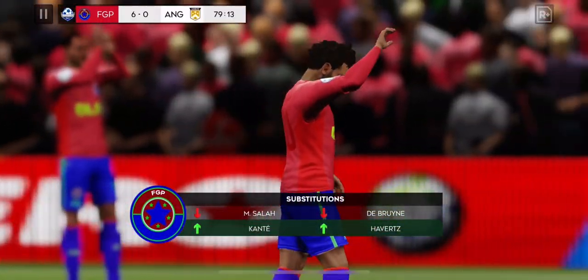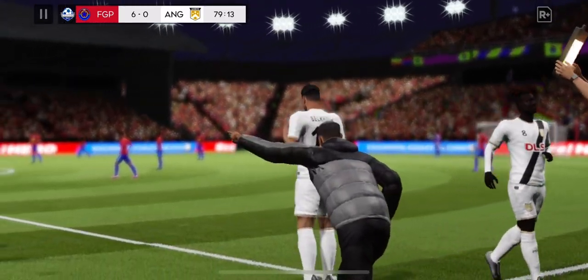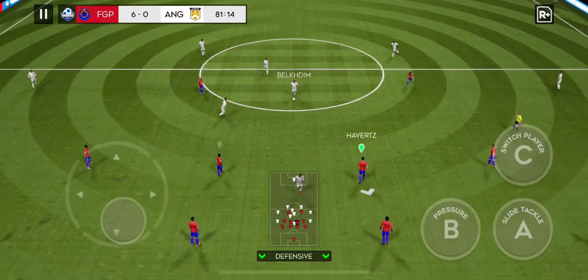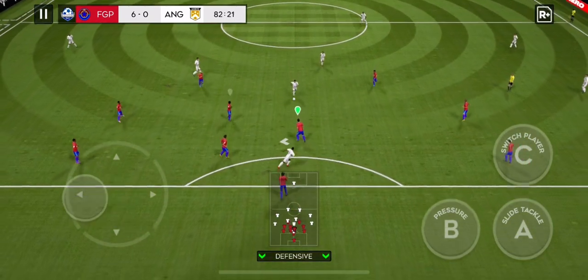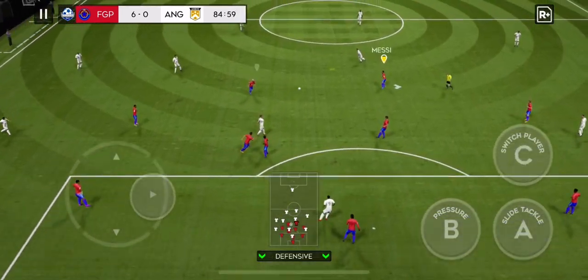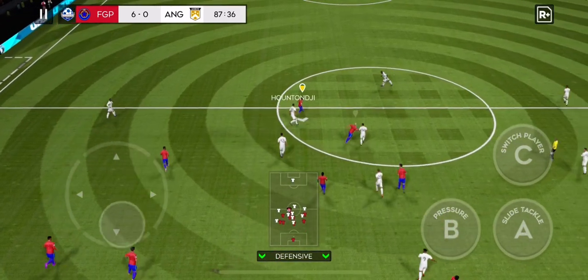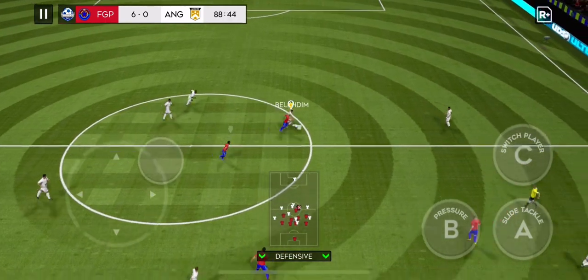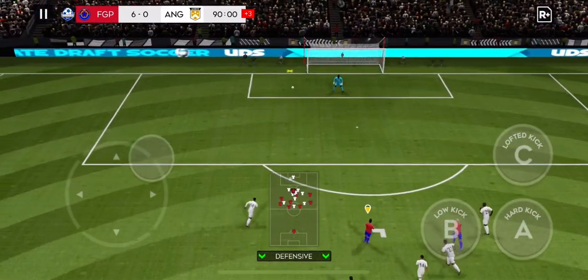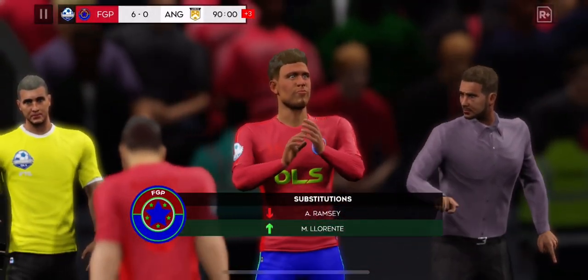The coach is changing things around — subs are coming on and changes are being made. He loves to run with the ball. Hard quality defending there. He showed a bit too much to the opposition there. Well timed. He dribbles the ball forward — Messi shoots. And the shot has gone wide. It looks like he won't get his hat-trick today. He's being subbed off.